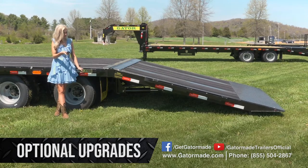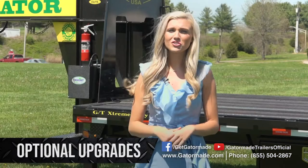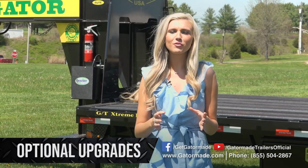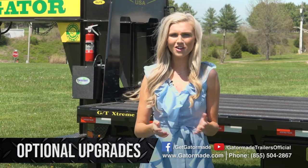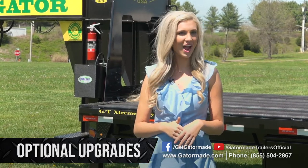Ask an associate for more details about how to upgrade your trailer with this option. That covers just a handful of the optional upgrades that we have. If you want more information, call the number on your screen and talk to a sales associate. I'm Caroline Ford with Gator Made Trailers. Happy Hauling!